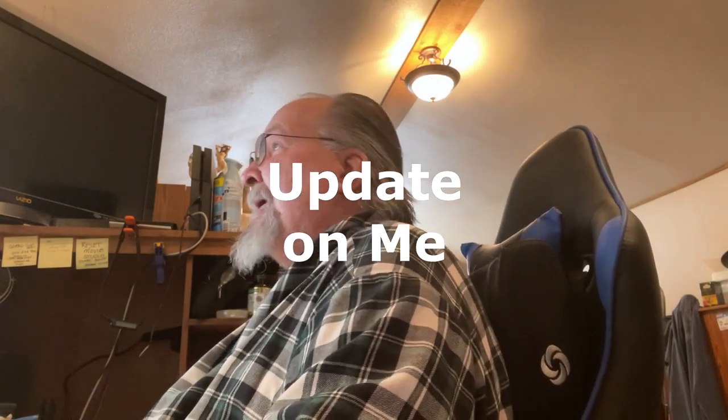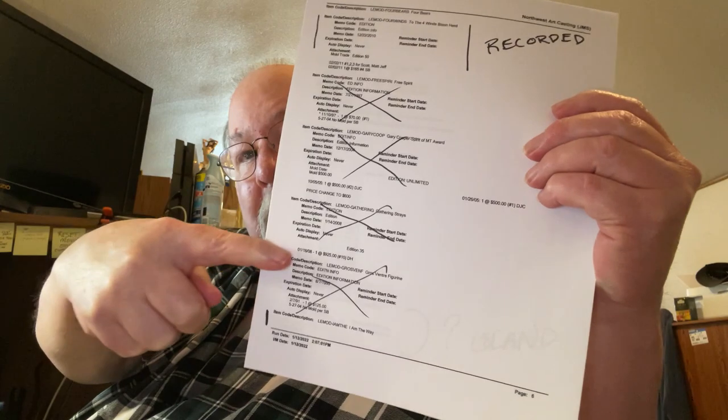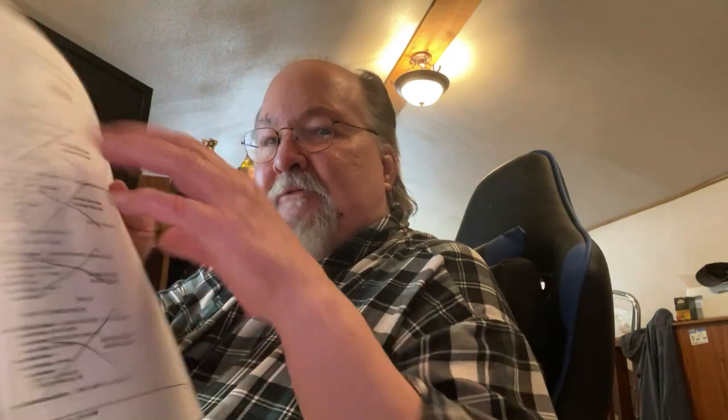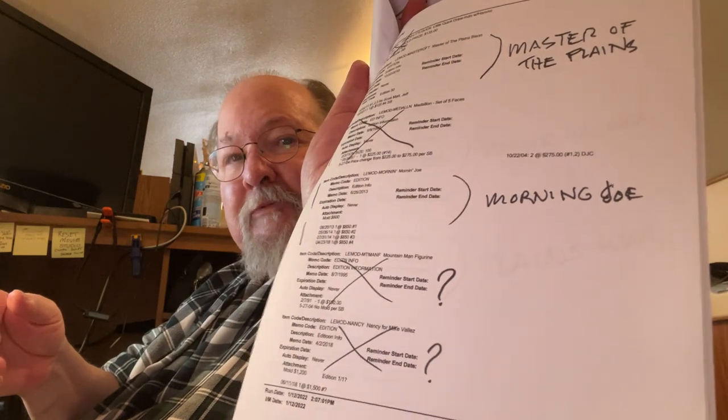I'm not even getting out of my robe today. What I'm doing is going through all my molds. I literally have probably 50 sheets, maybe more, of this. Each one of these segments is a mold that I've created — the ones with the lines through them are ones I no longer own. I've got page after page of this, and I've got to interpret the records that were kept by the foundry. It takes some interpretation to understand his filing system for orders and stuff like that.